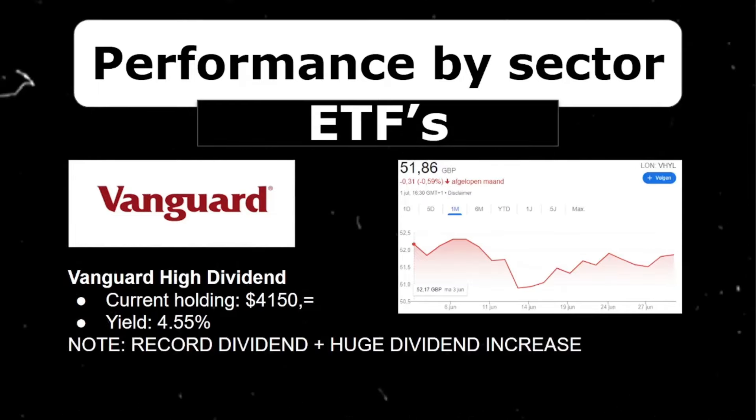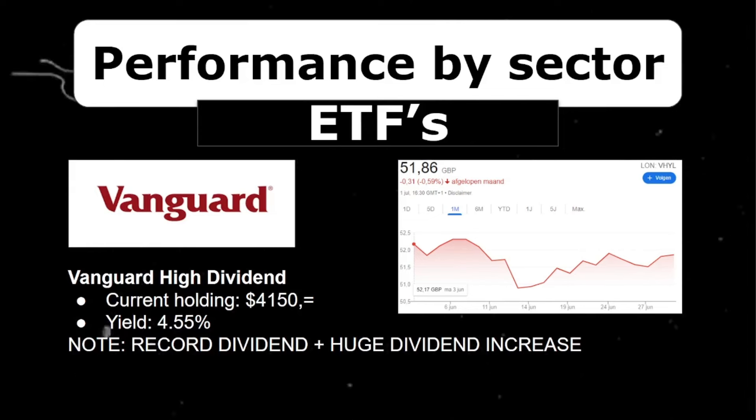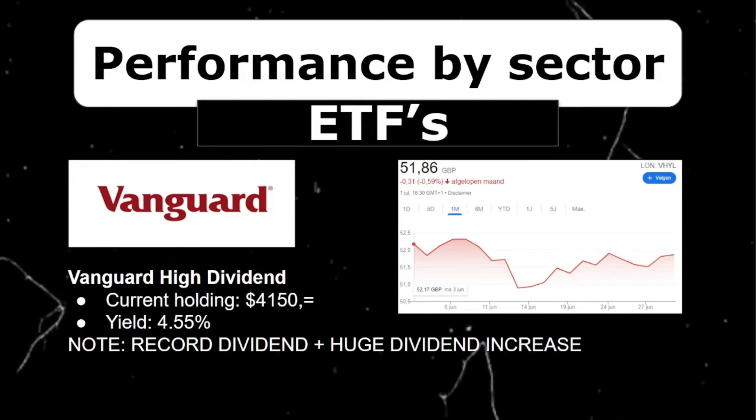I chose to switch to Vanguard High Dividend, which is currently almost $4.1k and will increase as I DCA into it each month — I even made my wife invest in it. The higher dividend yield makes it a far more interesting foundation for my portfolio, aligning better with my goals. It has a dividend yield of 4.55% versus 2.4% for the All World ETF. This ETF had a neutral month, decreasing only 0.59%, but they increased their dividends by 125% as I explained in a previous video, paying me a juicy €39 over June.